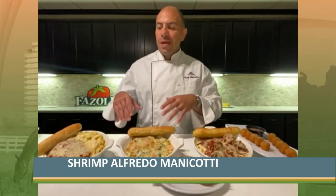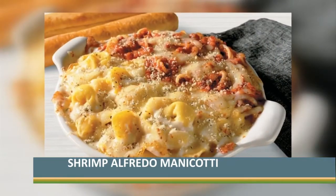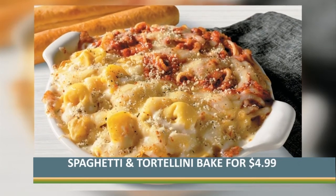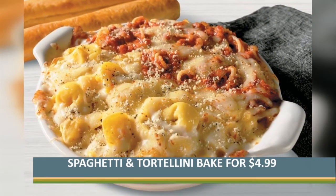And then for only $4.99 for a limited time, we have our spaghetti and tortellini baked, which is cheese tortellini side-by-side with spaghetti with meat sauce, baked with mozzarella and provolone cheese. It's a perfect way to enjoy the end of summer or start of fall.